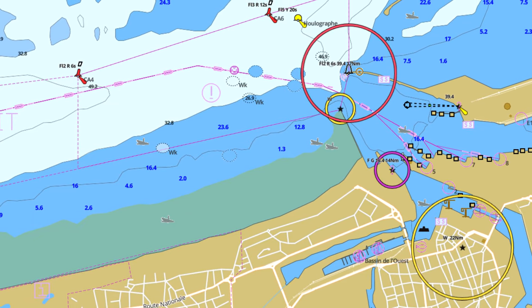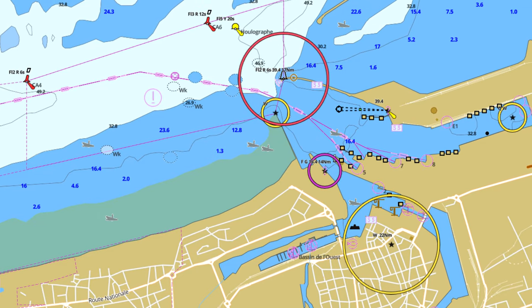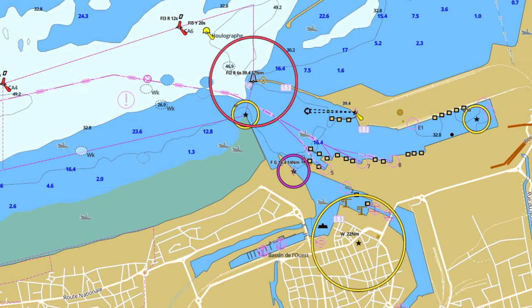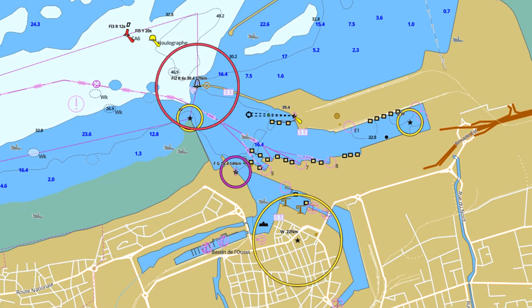One of the key areas expected to improve in the coming weeks is navigation. The community are very keen to have authentic charts and navigation opportunities added, and the dev team do appear to be prioritising this as a result.